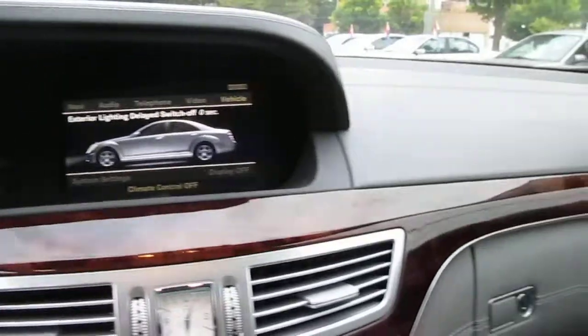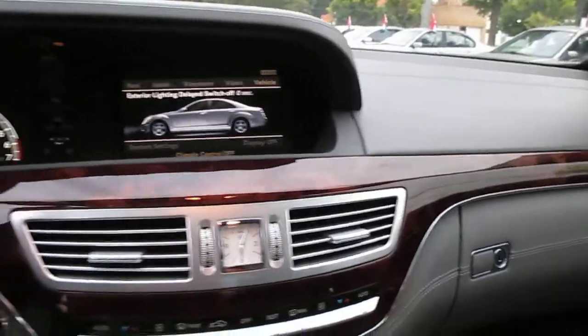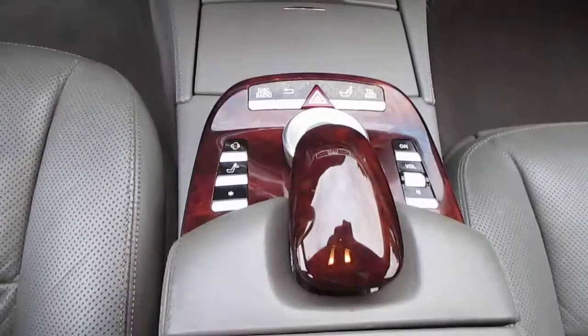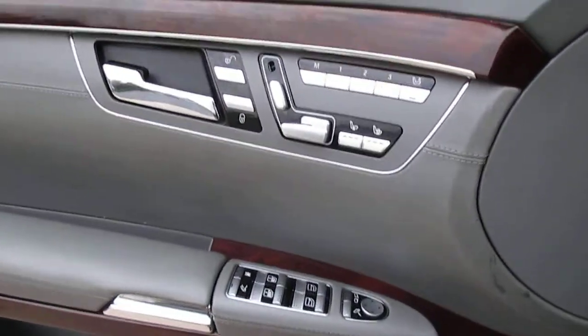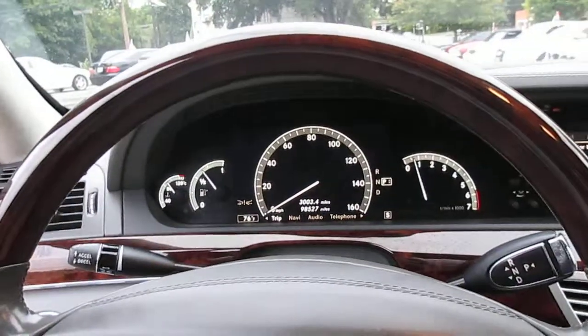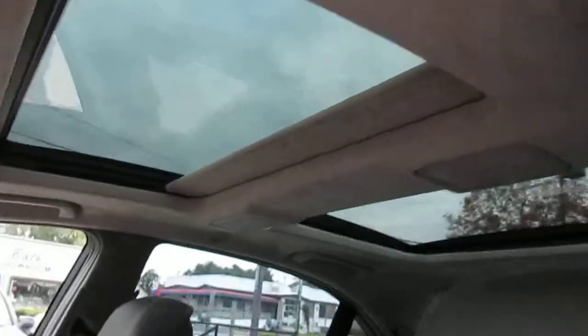Everything in this car works. If you're familiar with the 600s — the suede headliner, obviously the twin-turbo V12, and every possible option — heated air-conditioned seats, steering wheel, power rear seats. The car is absolutely stunning. This one has Distronic cruise control, night vision, and the panoramic sunroof, which does have shades that close.